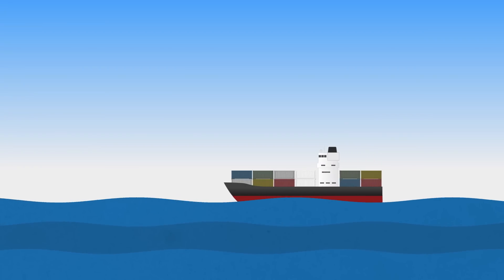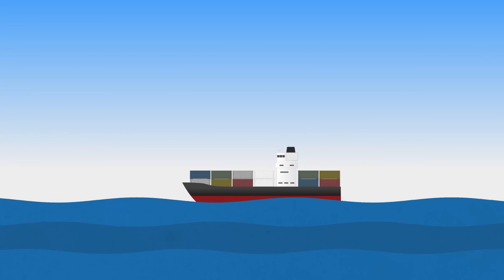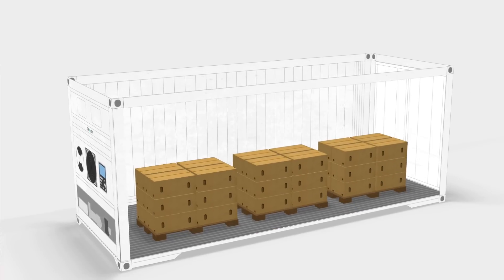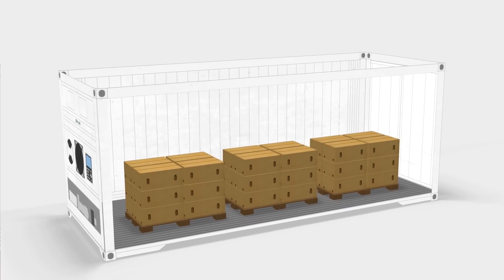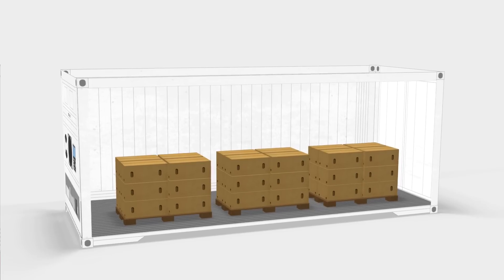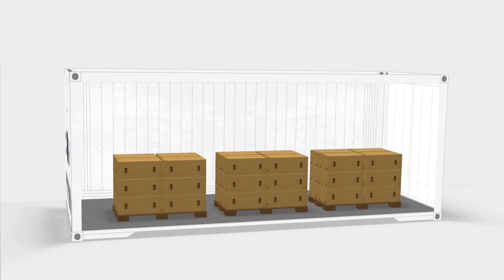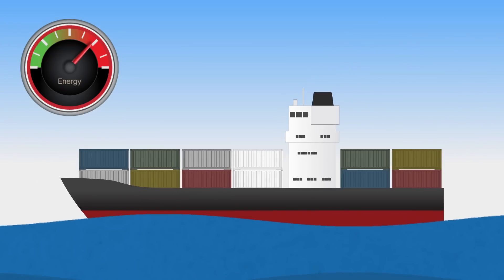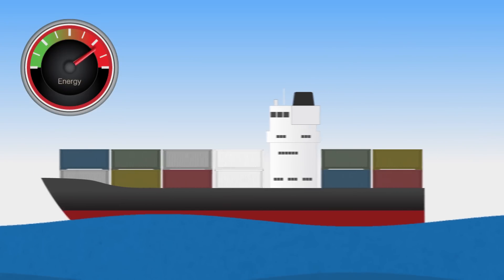During reefer transport, it is obviously important to take care of the precise temperature control to keep the produce at optimal conditions during transport. This has been a fundamental objective of StarCool since its introduction back in 2005, a focus shared with the cargo owners. Likewise, saving energy is also a major consideration, in particular for the container lines carrying the reefer cargo on board their vessels in relation to the environment and total cost.